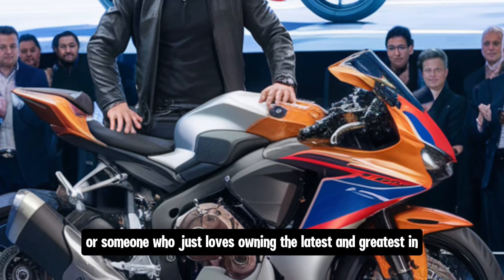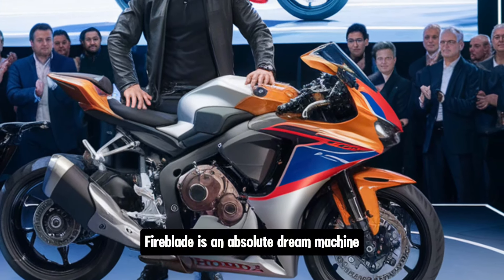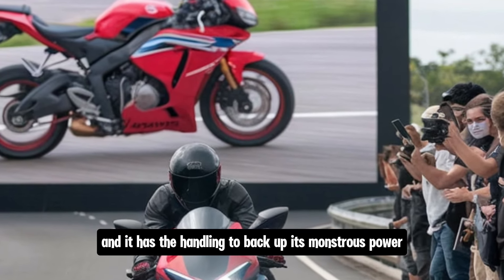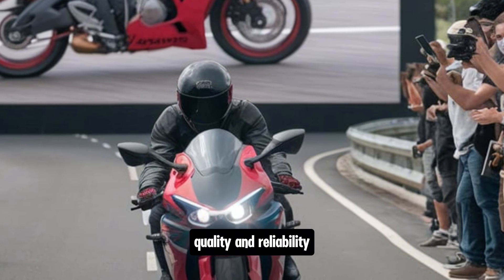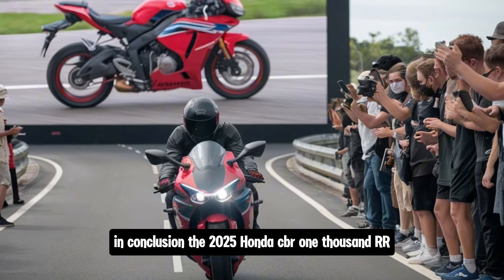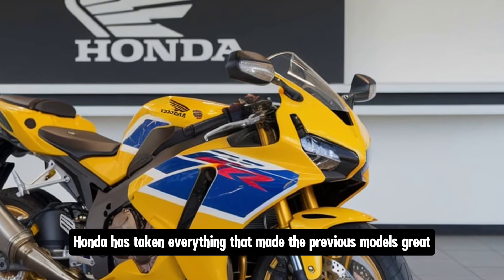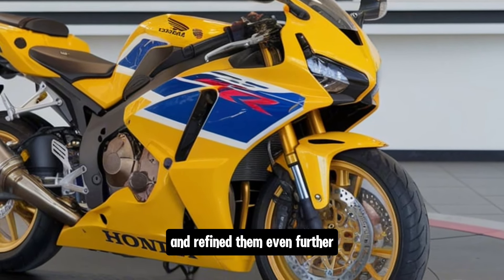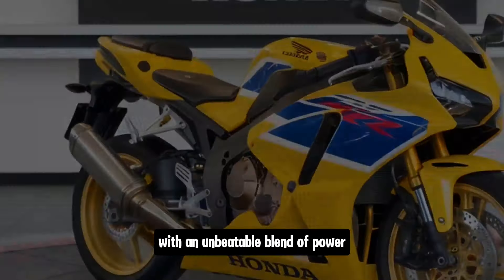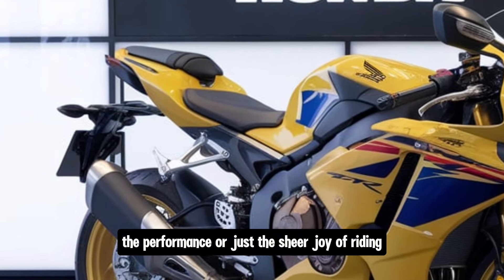If you're a track-day enthusiast or someone who just loves owning the latest and greatest in motorcycle engineering, the 2025 Honda CBR1000RR Fireblade is an absolute dream machine. It's fast, it's packed with technology, and it has the handling to back up its monstrous power. On top of that, Honda's legendary build quality and reliability ensure that this bike will keep delivering thrills for years to come. In conclusion, the 2025 Honda CBR1000RR Fireblade is not just a continuation of the Fireblade legacy — it's a leap forward. Honda has taken everything that made the previous models great and refined them even further. The result is a superbike that is as thrilling on the track as it is practical on the street, with an unbeatable blend of power, control and technology. Whether you're in it for the racing heritage, the performance or just the sheer joy of riding, the Fireblade won't disappoint.